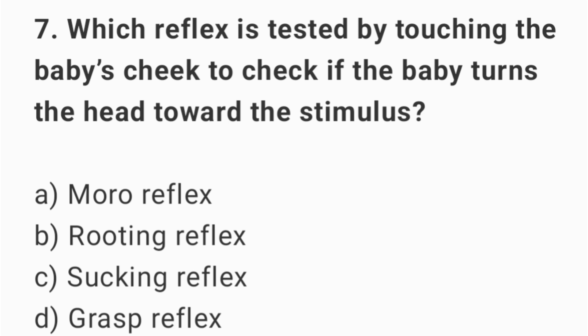Question number 7. Which reflex is tested by touching the baby's cheek to check if the baby turns the head towards the stimulus? The right answer is option B: rooting reflex.